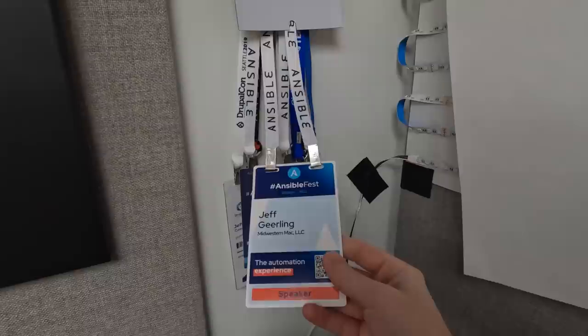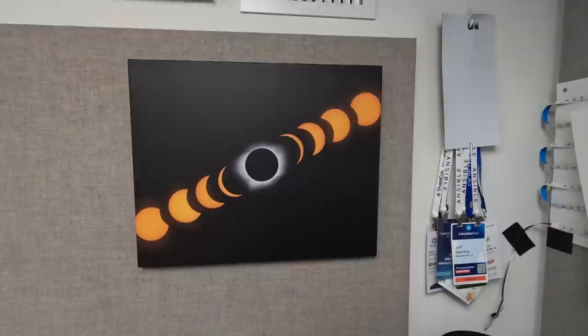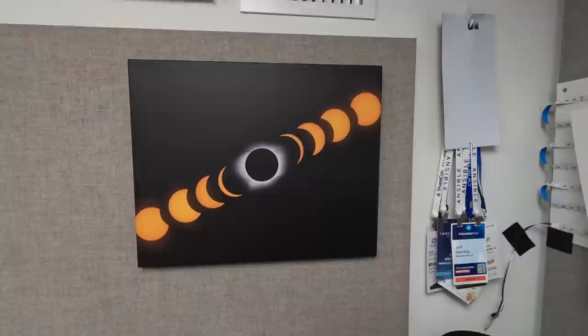This last one is from Ansible Fest, back a few months before my surgery. This is a picture I took in, I think it was 2017, during the last total solar eclipse — I already have plans for 2024. If you don't know about it, check out the website which I'll link in the description.